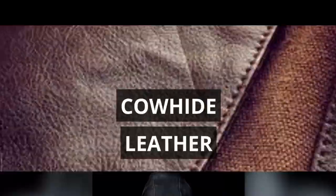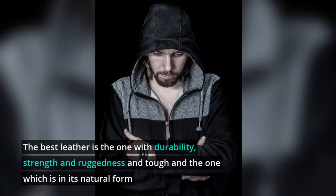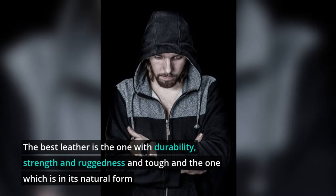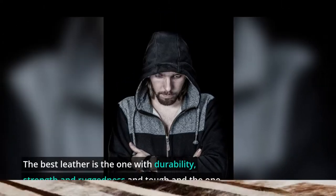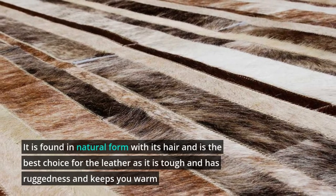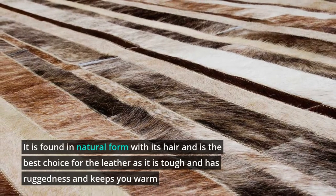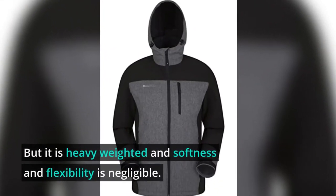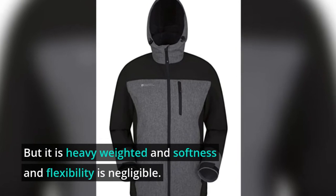Cowhide Leather. The best leather is the one with durability, strength, ruggedness, and toughness — one which is in its natural form. It is found in natural form with its hair and is the best choice as it is tough, has ruggedness, and keeps you warm. However, it is heavy weighted and softness and flexibility are negligible.